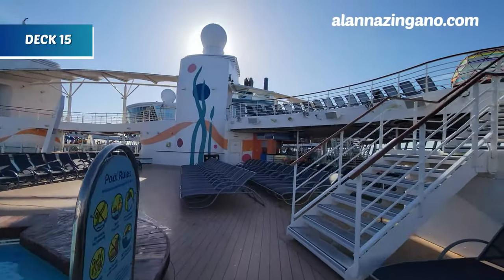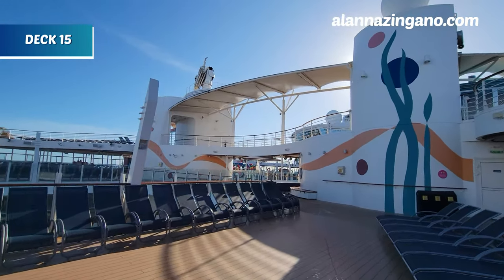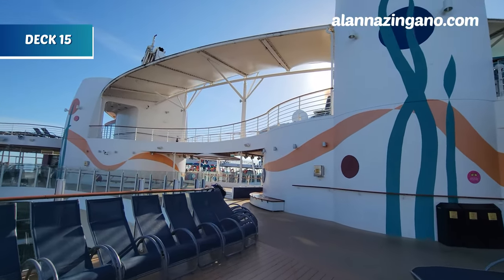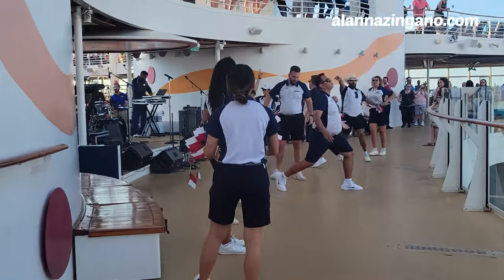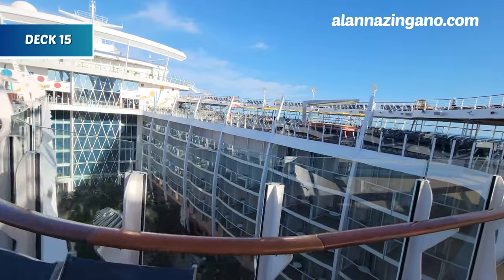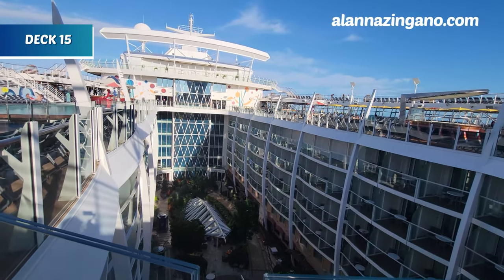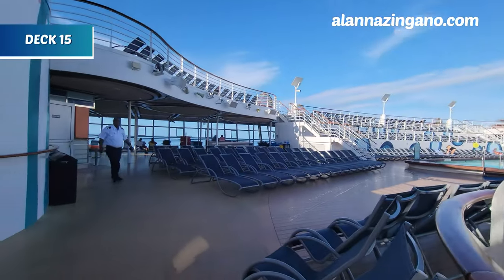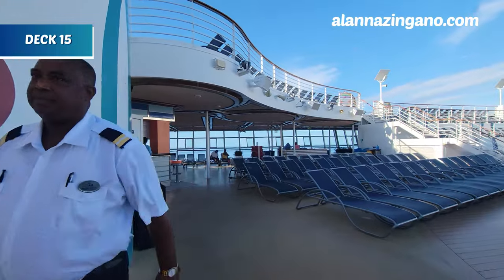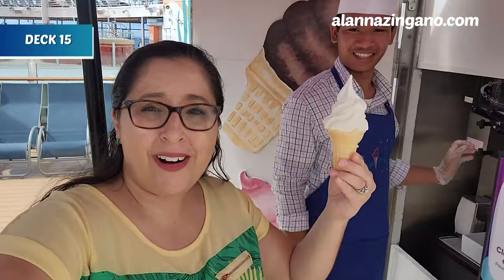This area right here is what I was mentioning for sailaway — a band will also set up and perform throughout the day, so you'll see live music right here; this area really comes to life. Looking down you can see Central Park, which we'll get to. And here's a fun tip: on a hot day you can run through the sprinklers and grab an ice cream cone — vanilla, chocolate, or twist!